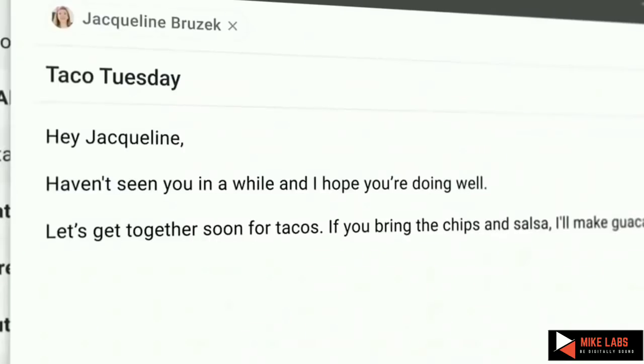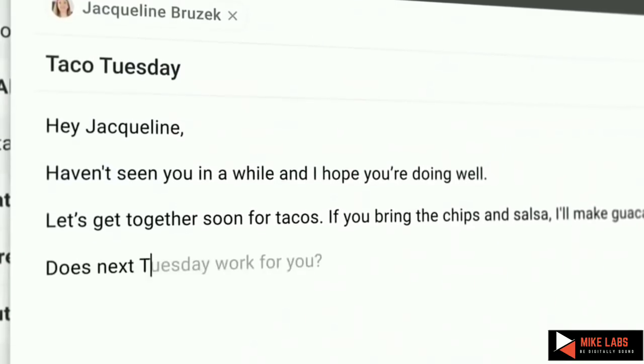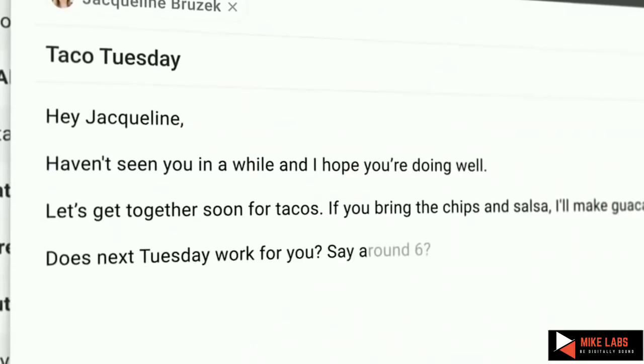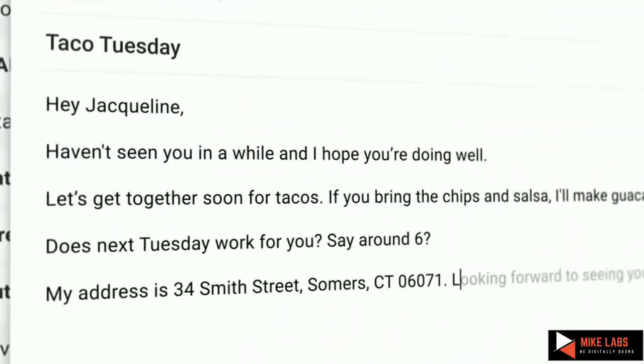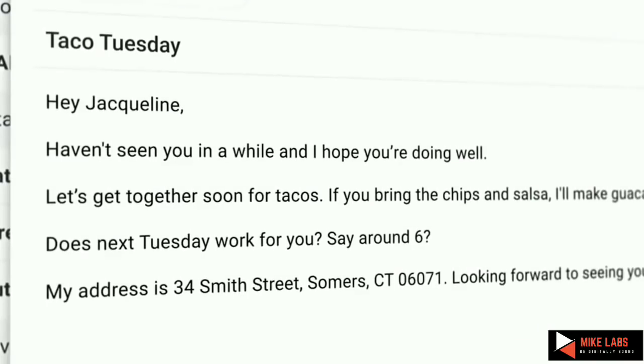In this case, it understands the subject is Taco Tuesday. It suggests chips, salsa, guacamole. It takes care of mundane things like addresses so that you don't need to worry about it — you can actually focus on what you want to type. I've been loving using it and sending a lot more emails to the company. We are rolling out Smart Compose to all our users this month, and hope you enjoy using it as well.